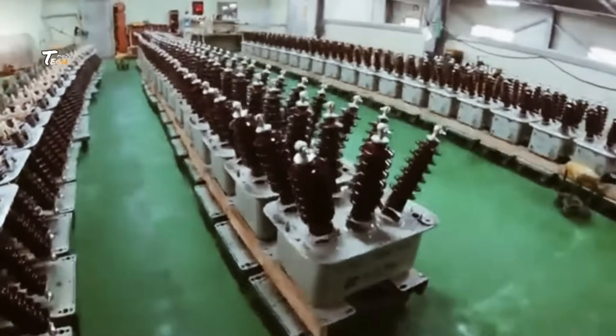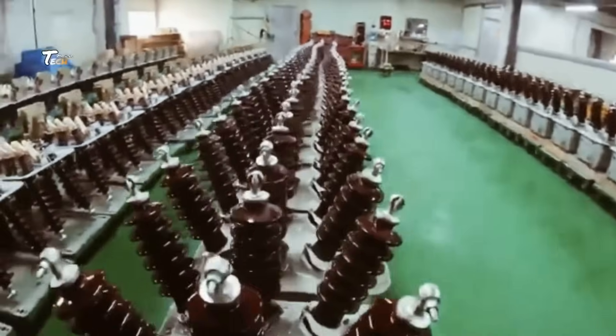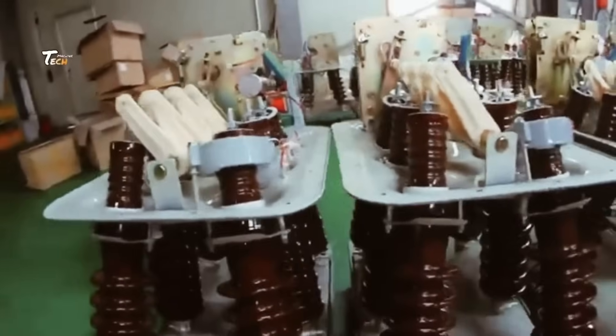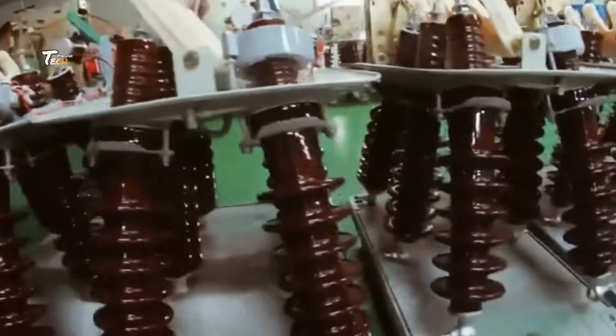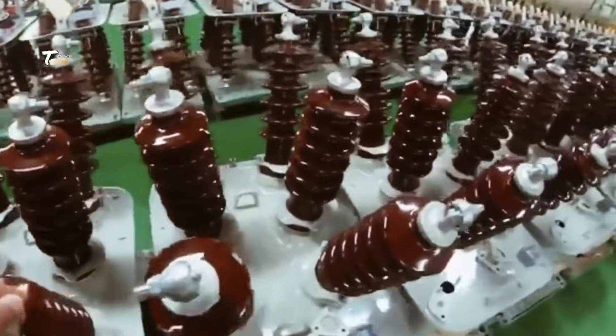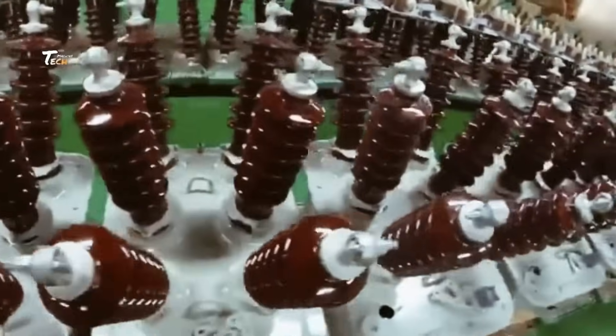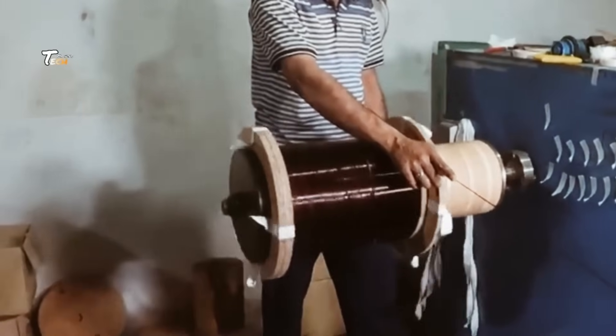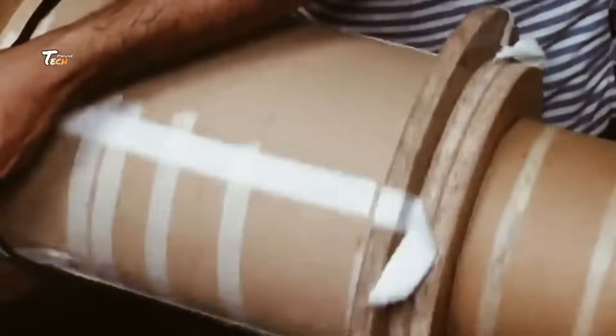Every transformer starts with careful design and planning. Engineers develop blueprints and 3D models that define the transformer's specifications — voltage, size, capacity, and its unique function in the power grid. Transformers need to be custom made depending on the voltage levels they will handle. Each transformer is meticulously designed to ensure safety, efficiency, and long-term reliability.